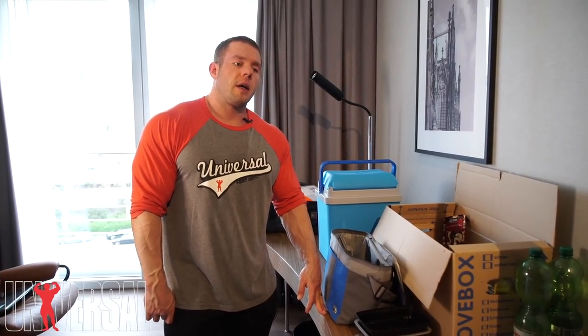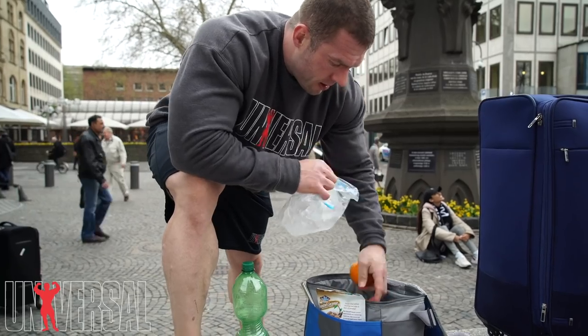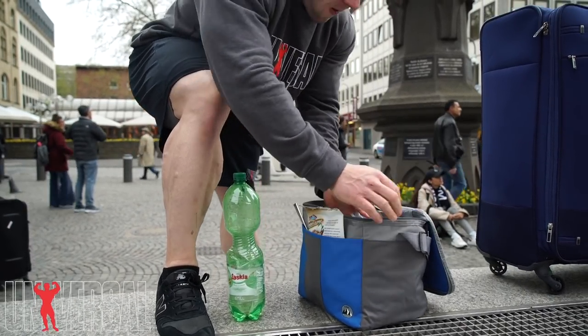Hey, what's up guys? I'm here in Germany at FIBO and I'm gonna give you a little rundown of the travel deal. Most people are always like, I don't know what to do about eating when I travel, but in reality, if you really go to great lengths you can get it done and it's not a problem.